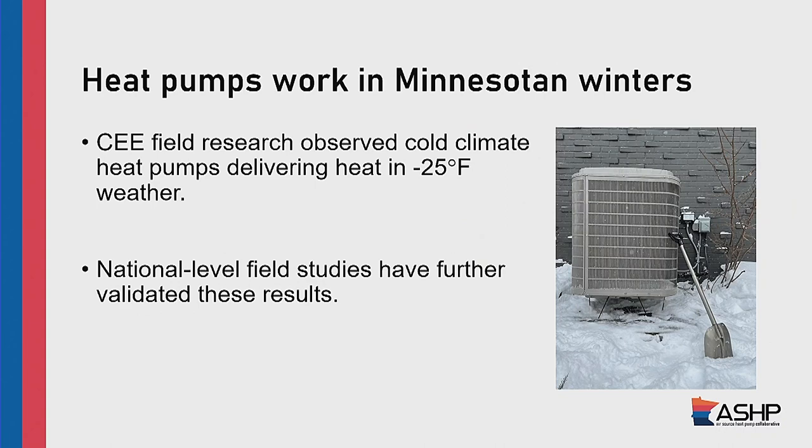Heat pumps have actually been around for decades. Usually in decades past, they were in the milder areas — the center of the country, in the south, where they didn't need that much heating. You wouldn't really see them this far north because our need for heating is so intense. But heat pump technology has advanced a lot. Our organization, CEE, did a bunch of field research about seven years ago and observed cold climate heat pumps — specifically designed to pull heat out of very cold outdoor air. Those can deliver heat down to negative 25 degrees. You're seeing this validated in Massachusetts, Michigan, and further studies confirming heat pump technology is ready for cold climates like ours.